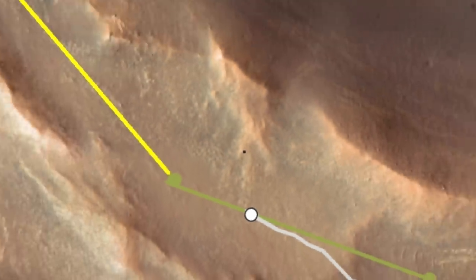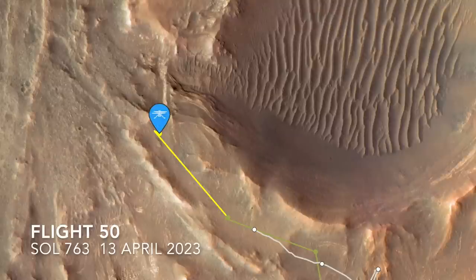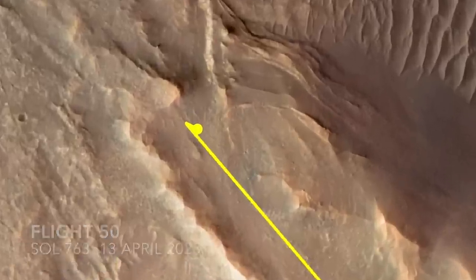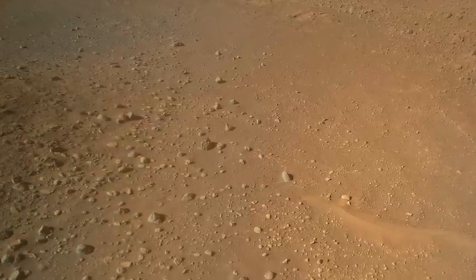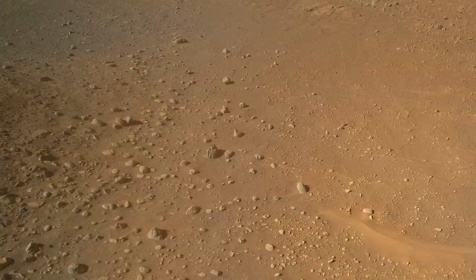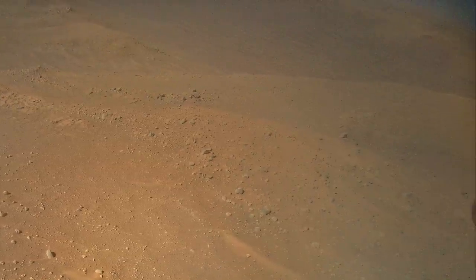50 flights is an arbitrary milestone, but achieving 10 times the number of its original mission plan is really significant. And it also reached new heights, with its record pop-up to 18 meters, besting the previous record by 2 meters, and providing a glimpse into Belva Crater.